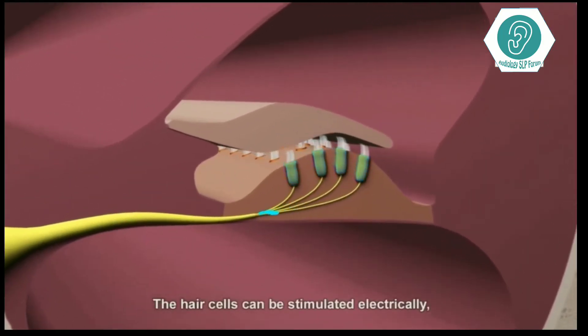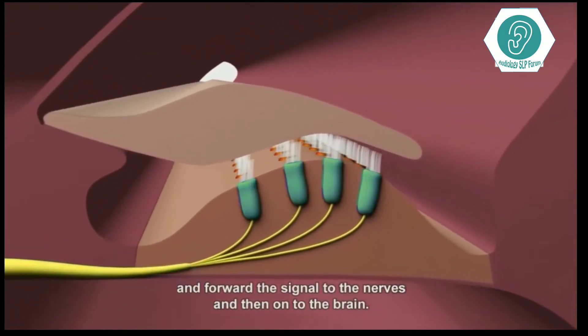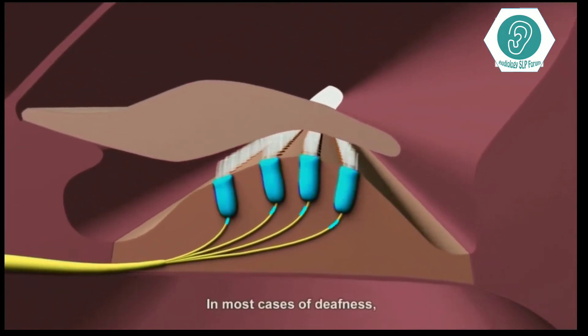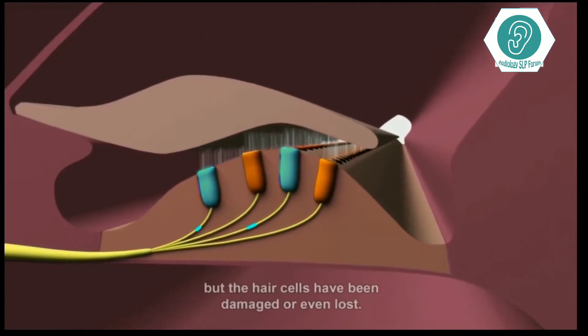The hair cells can be stimulated electrically and forward the signal to the nerves and then on to the brain. In most cases of deafness, the hearing nerve still remains functional, but the hair cells have been damaged or even lost.